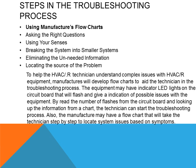Manufacturers also provide flow charts or troubleshooting charts to help diagnose problems, which aids the technician. Equipment may have indicator lights on the circuit board that flash to give an indication of possible problems. By reading the number of flashes and looking up the information from a chart, the technician can start the troubleshooting process. The manufacturer's flow chart takes the technician step by step to locate system issues based on the symptoms.